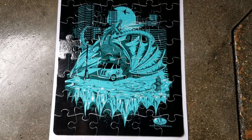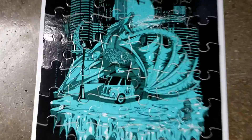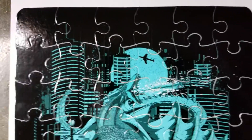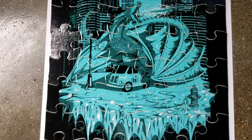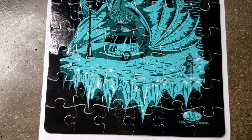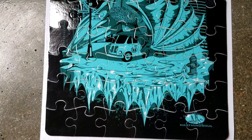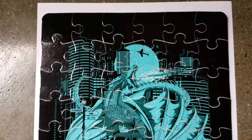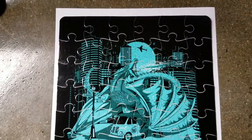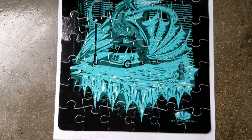Have you folks seen the new promotional item from Heart Mind Soul and the HMS Nation? Pretty damn excited about these. Got these limited edition Ice Dragon puzzles here — boy, this is just as cold as it gets folks. Really nice, clean, sharp design. These are going to be released on stickers and t-shirts shortly, but in the meantime we went ahead and did a promotional puzzle here as you folks can see.